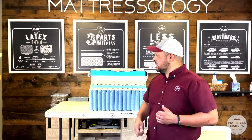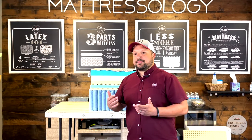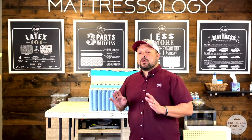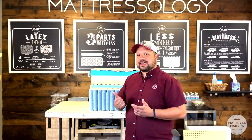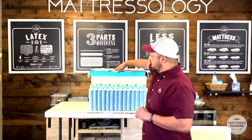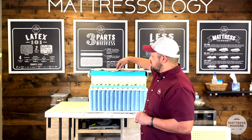Most mattresses these days are not flippable — they're single sided. A lot of times people don't rotate the mattress like they should. Rotating your mattress is better than doing nothing, but if it's a single-sided mattress you're still just going back and forth on the same part, and that is starting to just wear out.